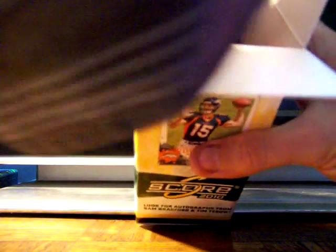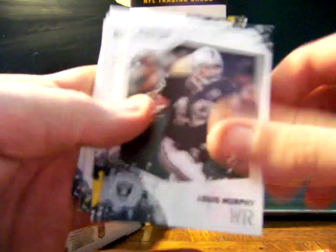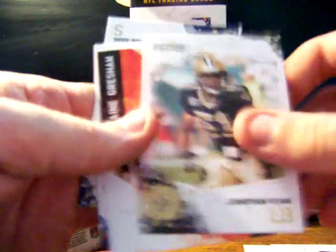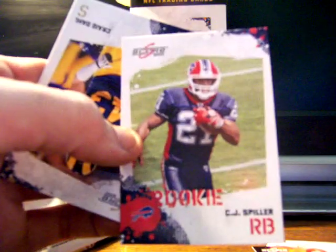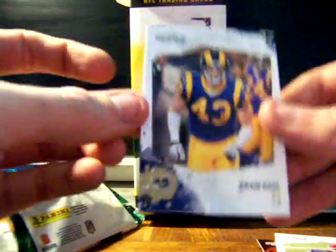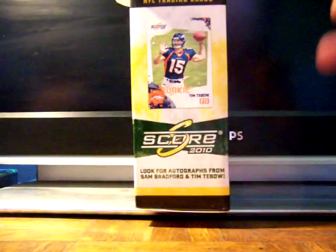Next pack goes to Flea, another great poster and one of our more recent members. He gets Patrick Willis, Lewis Murphy, Larry Foote, Jonathan Vilma, and a Jermaine Gresham hot rookie — I'm a Bengals fan so that's pretty cool — plus a C.J. Spiller rookie card. That might be one of the better base rookie cards we've pulled. Craig Dahl rounds out the pack.